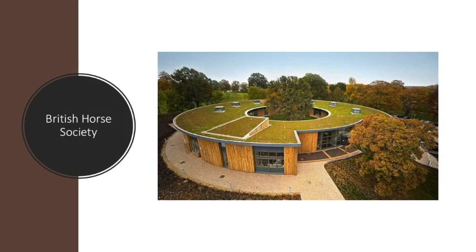Here is a modern example of a green roof in use. The British Horse Society uses the green roof not only to help the environment, but as a source of identity. The roof represents the purpose of the building, and I feel like green roofs around East Lansing would fit the identity of our school well.